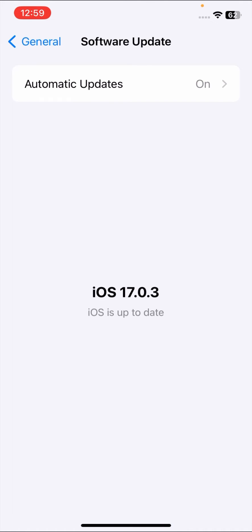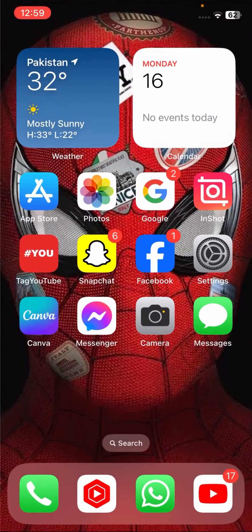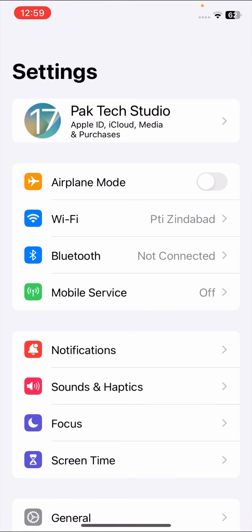First of all, go to your Settings and scroll down and go to General. Tap on Software Update and make sure that your iOS version is up to date. If an update is required, you have to update your iOS version. Once you update, check whether your problem has been fixed or not.